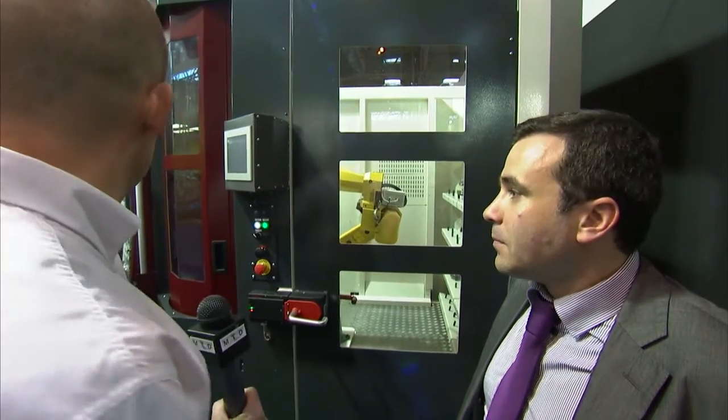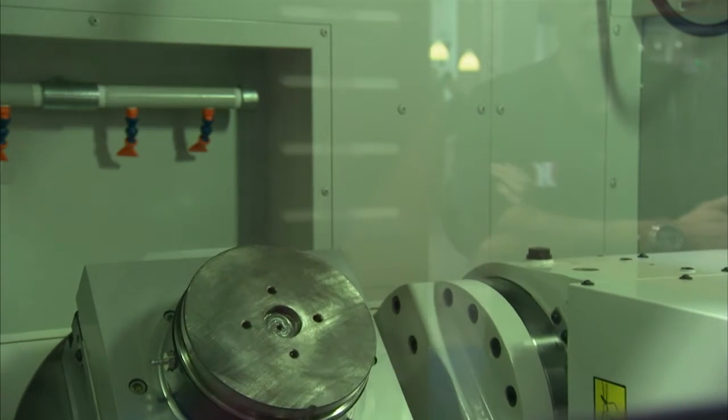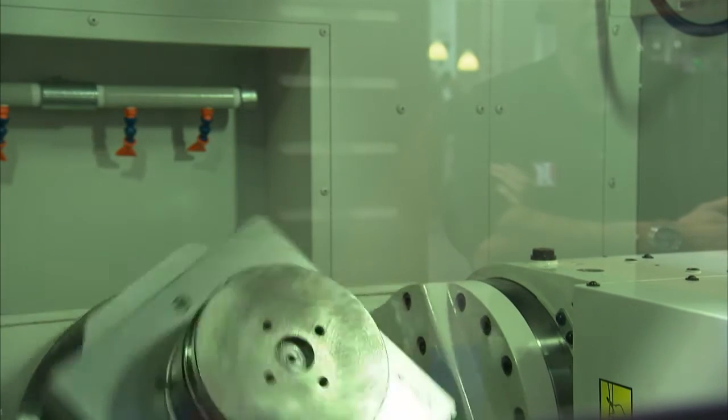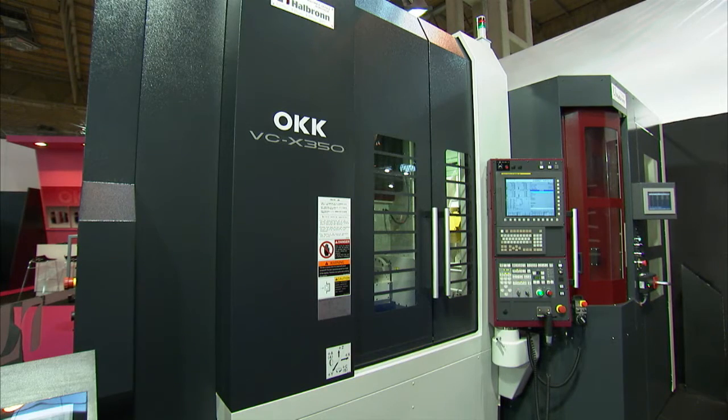So you'd build it up bespoke depending on the size and weight of the components? Indeed. This is a 5-axis machine — it's actually linked to here. This is an OKK X350, and the machine is fully interfaced with this system. So this is like a cell in itself. Exactly.